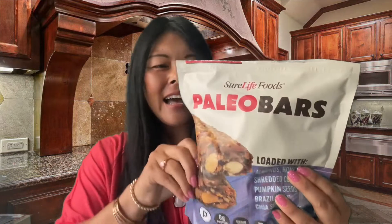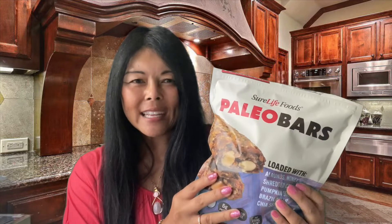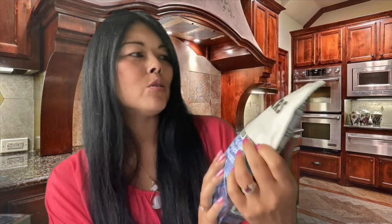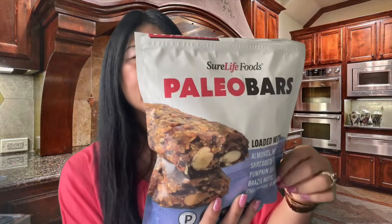Today I am reviewing a paleo bar. I got it at Costco — I started opening it but thought it would make a great healthier food review. The company is called Shore Life Foods and the product is called Paleo Bars.